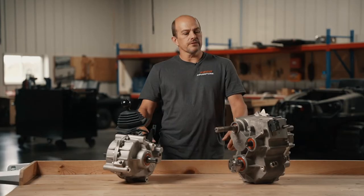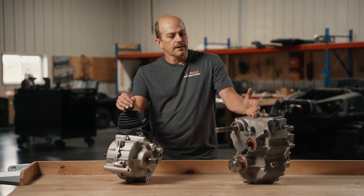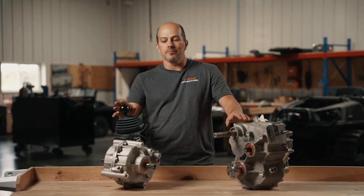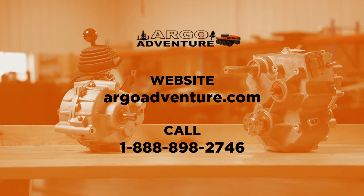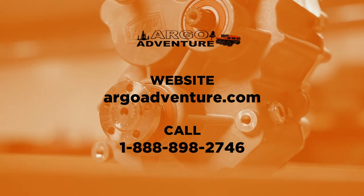As always, if you have questions on which one is better for you, you can reach out to ArgoAdventure.com for contact details and give us a call. We'll be glad to answer any questions.